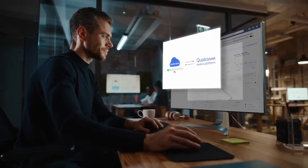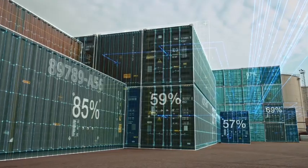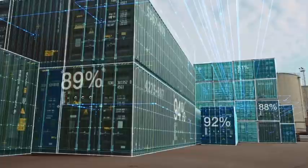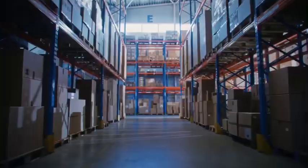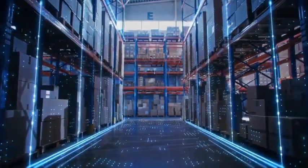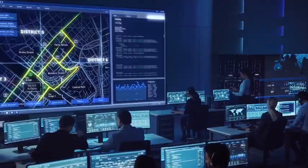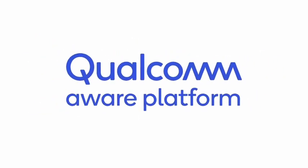Data insights can be viewed in real time through dedicated dashboards, partner clouds, and many leading enterprise resource planning applications. So whether tracking the location and condition of goods, assets, and fleets, managing inventory and logistics, or monitoring the operations of critical infrastructure, the Qualcomm Aware platform empowers developers and enterprises to create tailored solutions.